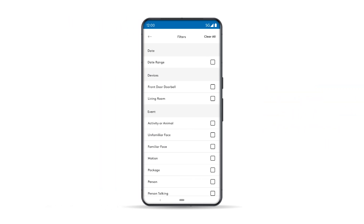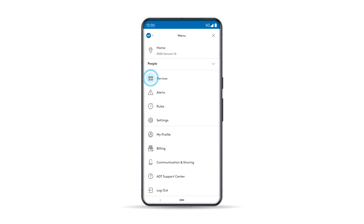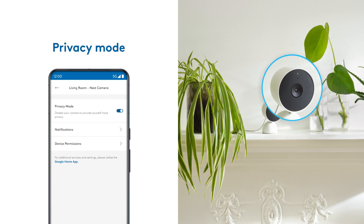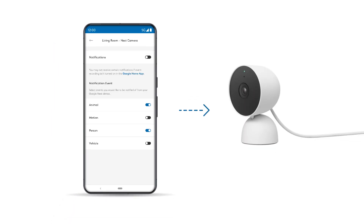You can easily access the camera or doorbell settings from the dashboard. Tap on the two lines to access the menu, tap Devices, then scroll to your preferred device or camera and tap to access their settings. Here, you can access the privacy mode, which disables your cameras to provide more privacy. You can also enable and disable specific notifications.